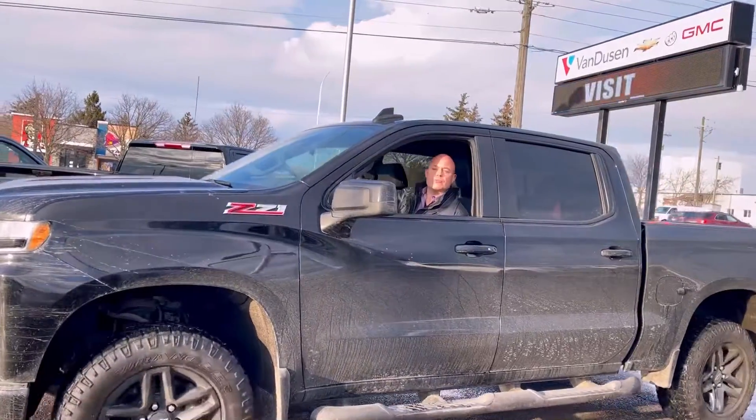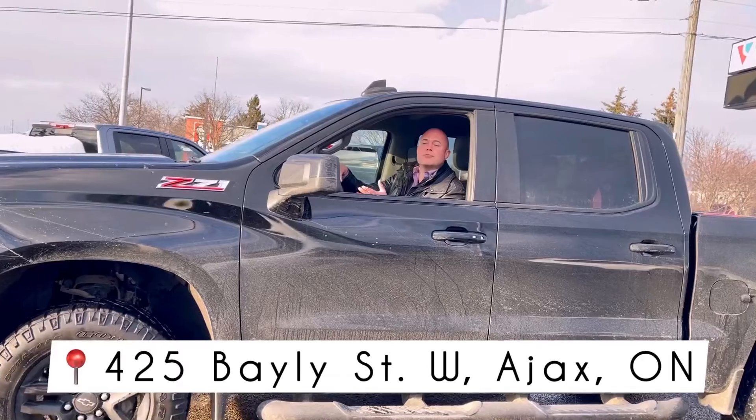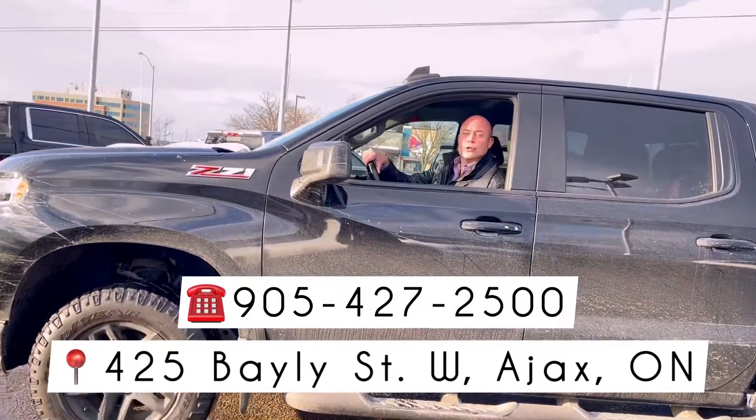So if you wanted to come down and talk trucks, come on down — Van Dusen Chevrolet, Buick, GMC, 425 Bailey Street, or call us at 905-427-2500. See you then.